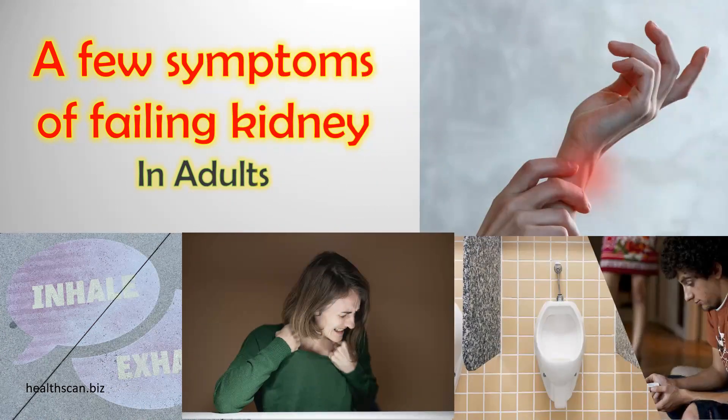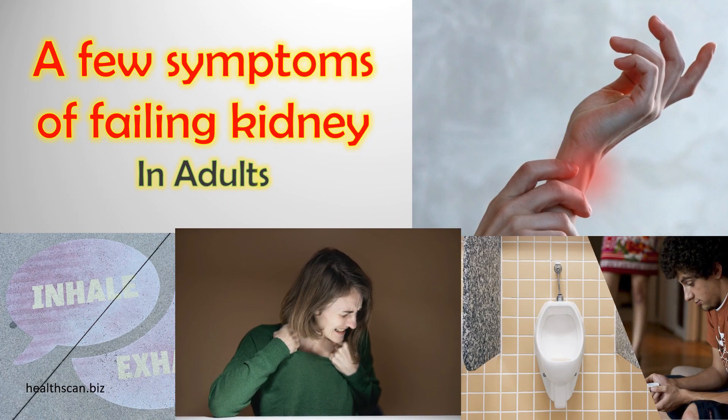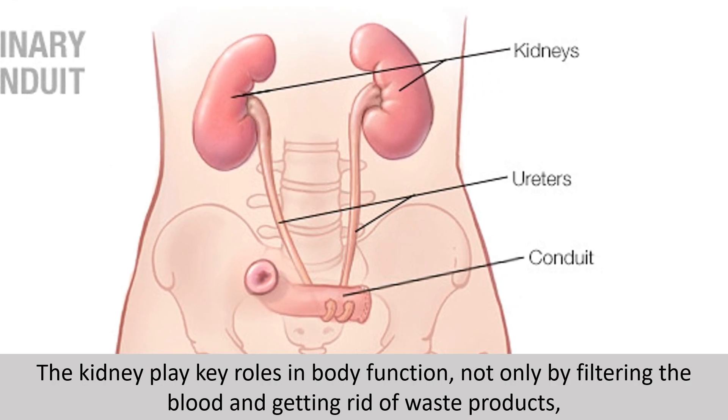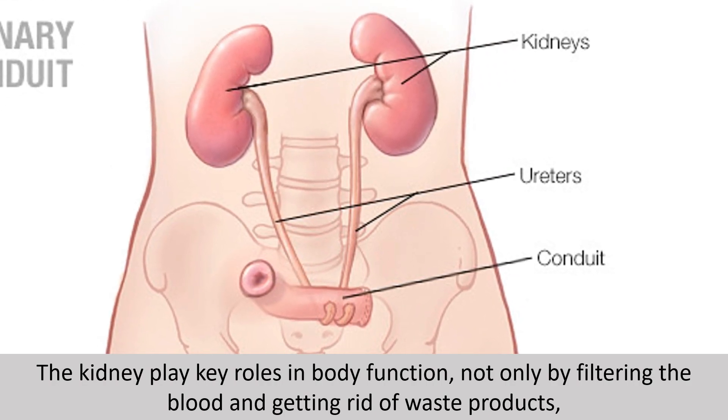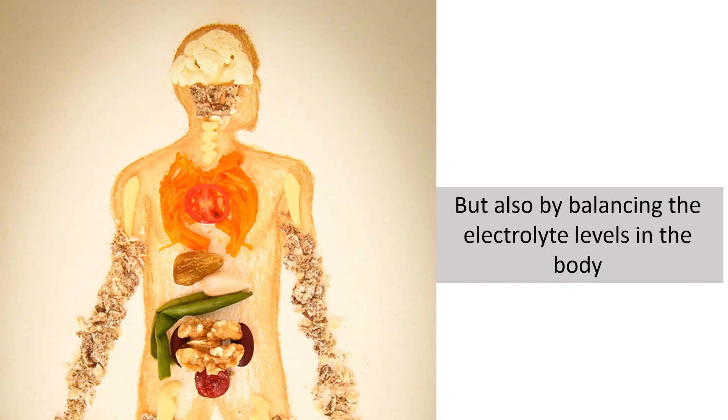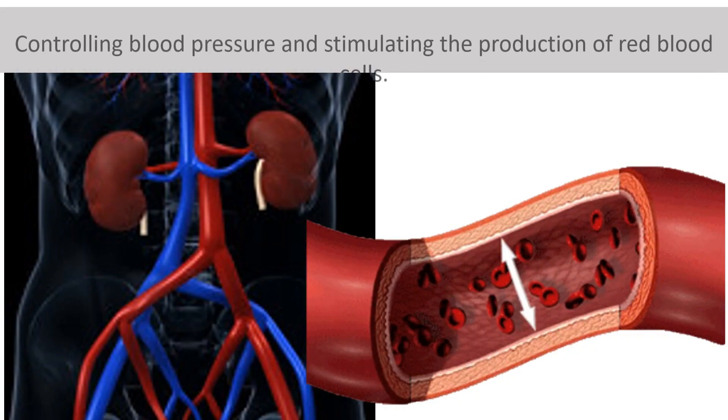A few symptoms of failing kidneys in adults. The kidneys play key roles in body function, not only by filtering the blood and getting rid of waste products, but also by balancing the electrolyte levels in the body, controlling blood pressure.